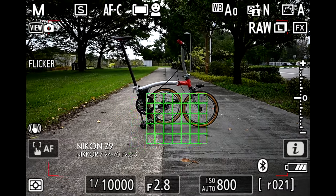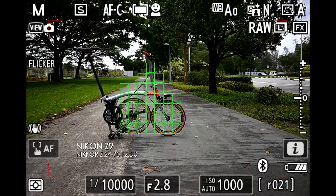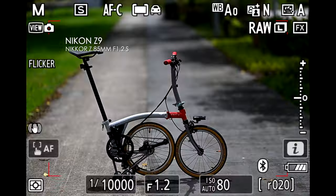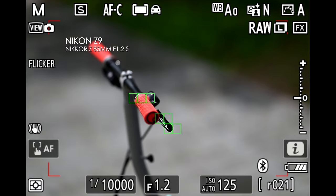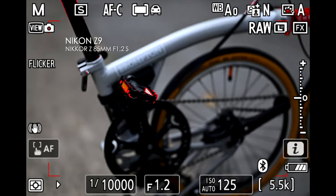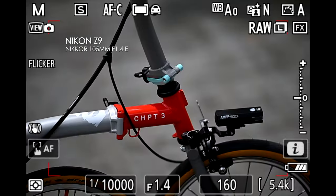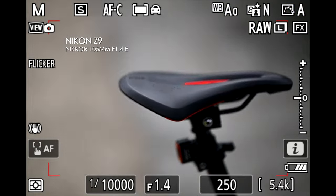Now let's look at autofocusing. The 24-70mm f/2.8 does a relatively good job — it's pretty fast and my go-to for video. But I give the advantage to the 85mm f/1.2, even over the 50mm f/1.2, though only ever so slightly. The 85mm f/1.2 just locks on and sticks so fast. The 105mm f/1.4 is an adapted F-mount lens to the Z mount, so it's not going to be as fast, but it does a decent job — not a deal breaker by any stretch.